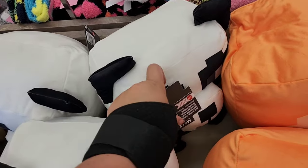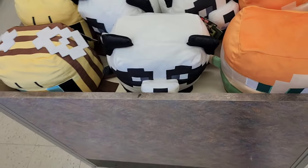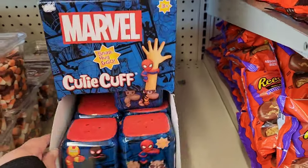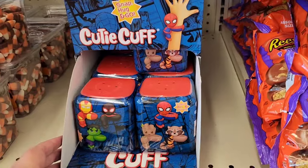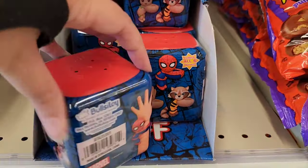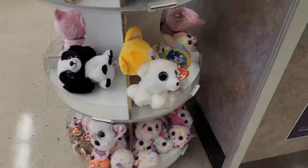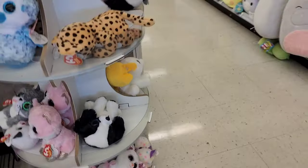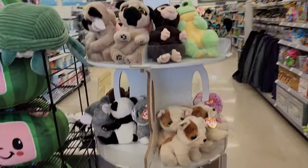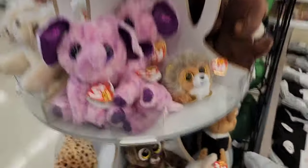It does feel like they're trying to copy Squishmallows — they are Qtopia plush by Mattel, making their own versions. Then I had to buy some Marvel cutie cuffs. I love Marvel stuff, especially Guardians of the Galaxy, so I had to grab two of these to take home with me. You will see me open those at the end of the video.